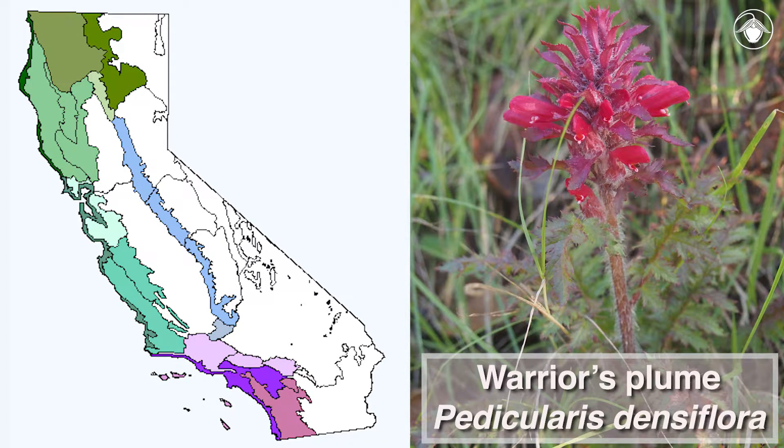This annual plant is found in oak woodlands, chaparral, and forests at low elevations along the coast, in the western ranges, and in the foothills of the Sierra Nevada.